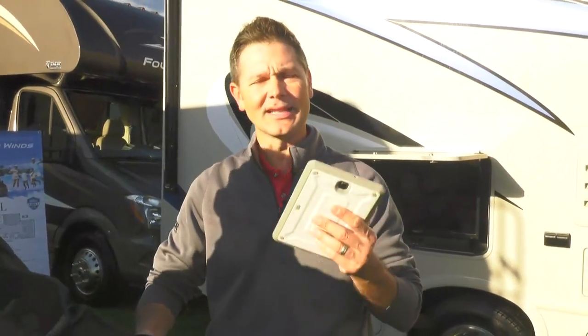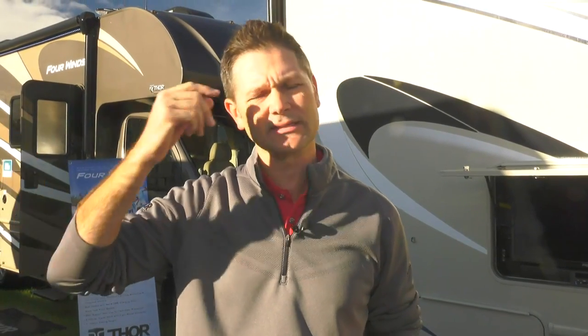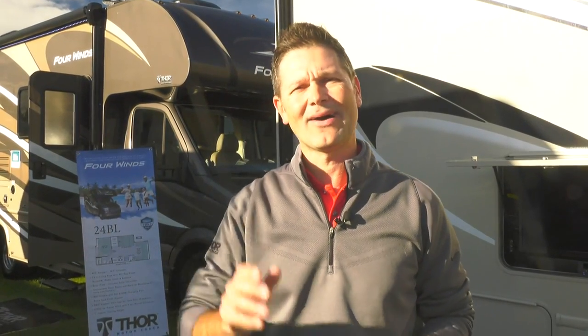Thank you very much Joel! If you'd like to see the 27R on lots near you, go to thormotorcoach.com, click the magnifying glass, type in your zip code to find your nearest dealer, and call them up. The video looked awesome but until you see it in person you'll really appreciate all the bells and whistles. This is our manufacturer show where dealers come in, look at new models, and place their orders. We also have a ton of great resources on our YouTube channel covering everything from multiplex wiring systems and dashboards to every feature on our coaches.